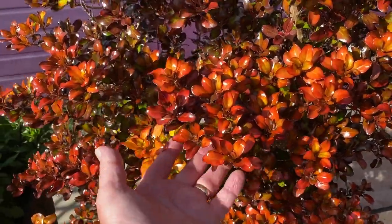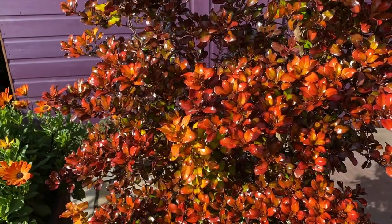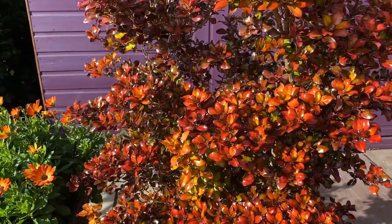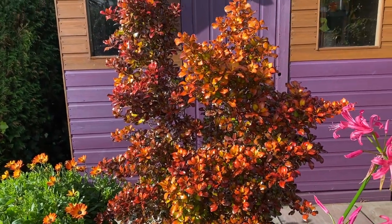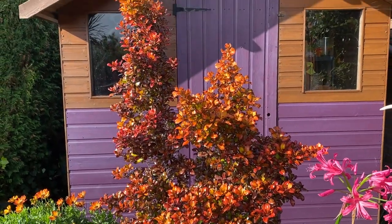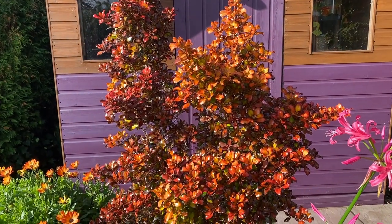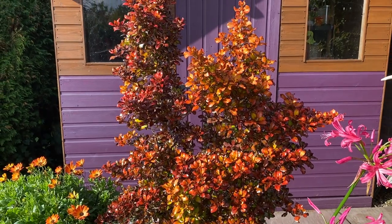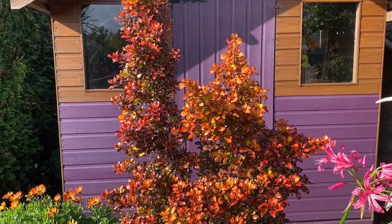Whoa, look at that — that's coprosma, a New Zealand shrub, growing quite happily here in South Wales and looking glorious in the middle of October. I thought I'd give you a quick update on this corner of the garden in October, and then we'll spend a bit of time talking about coprosma. Come and have a look.